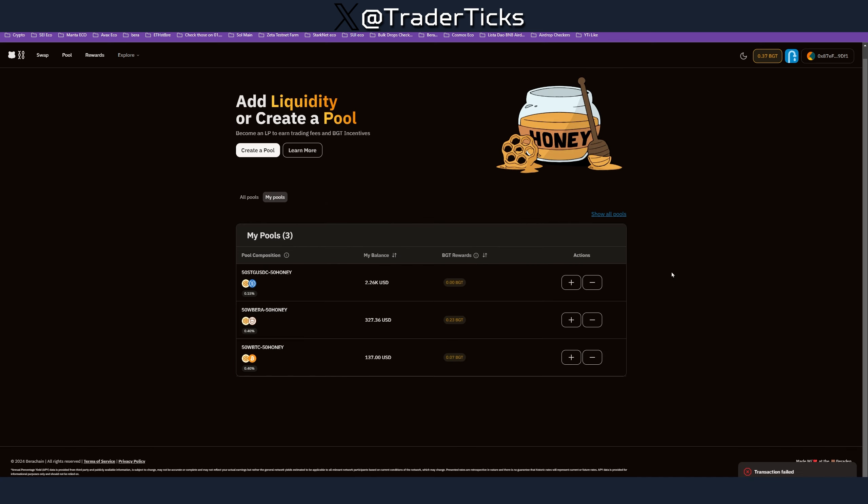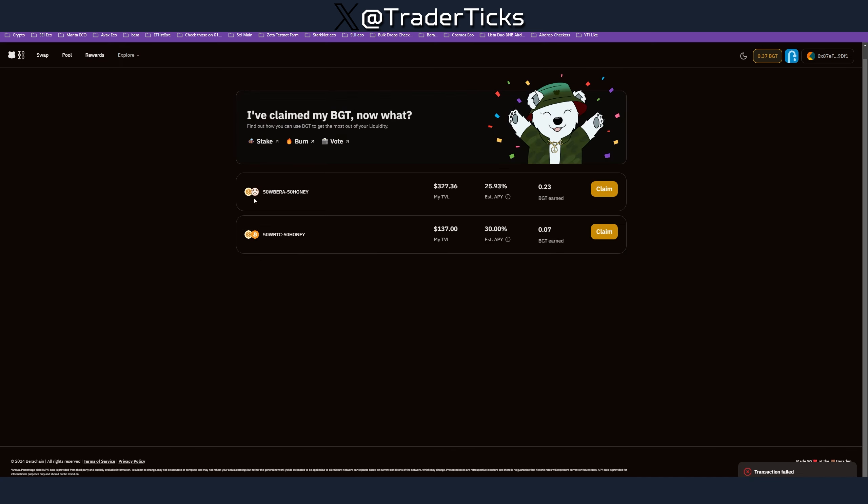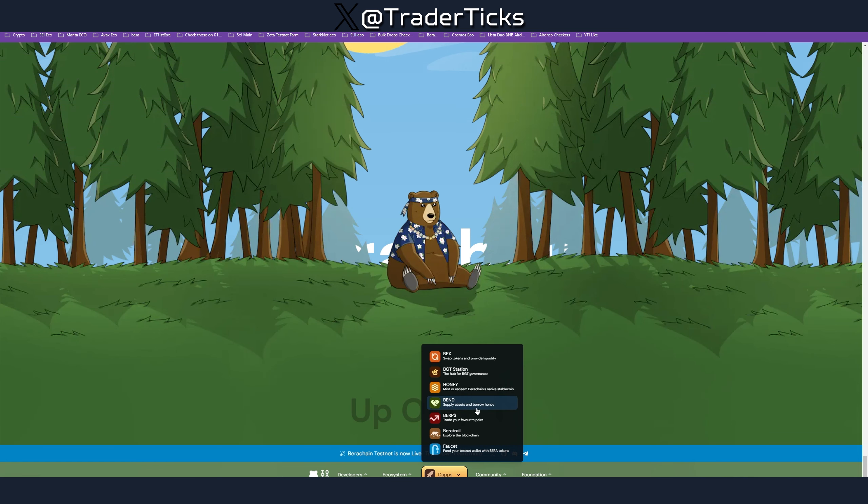At some point you'll get rewards, so come here and claim your BGT rewards. That's an additional minor step before we proceed with the dApps.